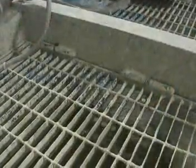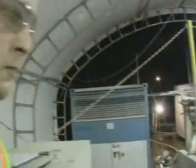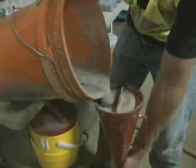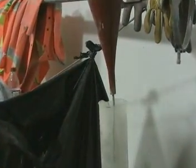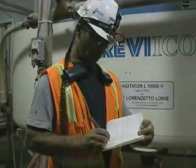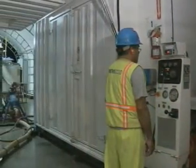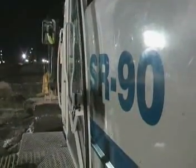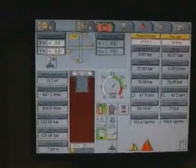Another crucial element is quality control. Routine tests are continually performed on the batching plants and extend to the actual soil mixing process. Soilmec rigs not only monitor the flow rate from the batching plant, they also control the quantity of material injected through the augers.